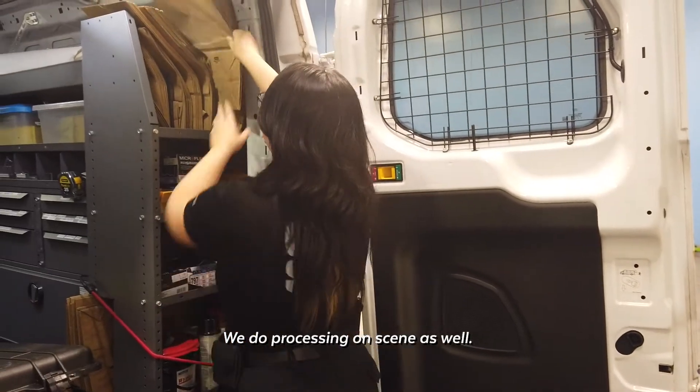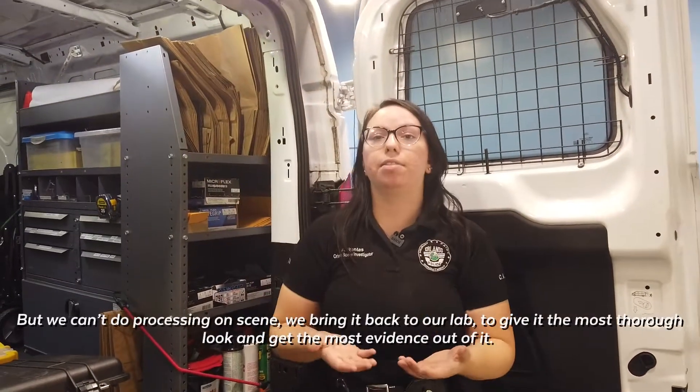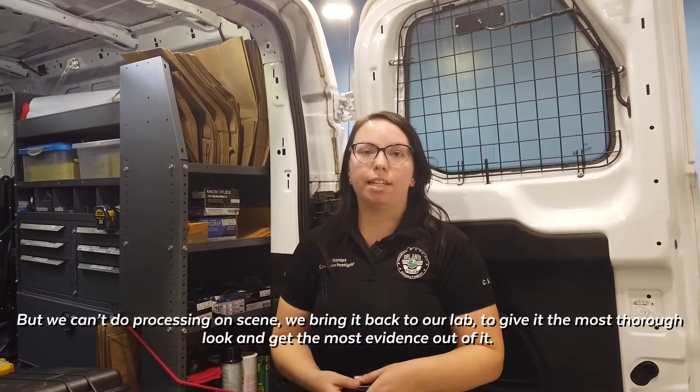We do processing on scene as well, but when we can't do processing on scene we bring it back to the lab to give it the most thorough look and get the most evidence out of it.